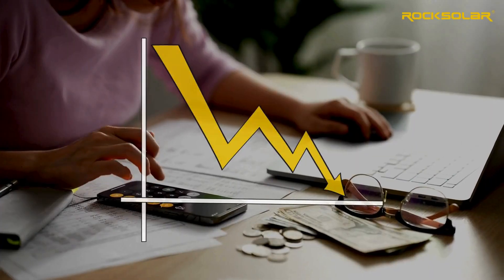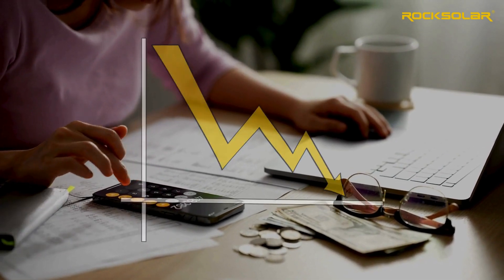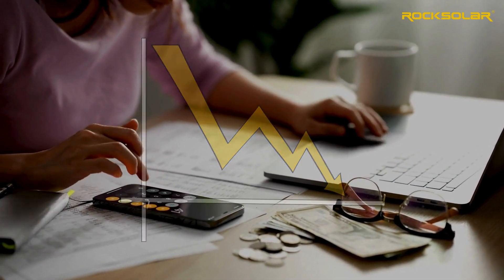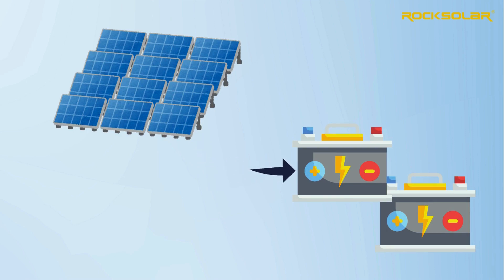Though the initial cost is higher, the long life and minimal maintenance of lithium iron phosphate batteries means significant savings over time. Enjoy up to 98% charging efficiency, ensuring more of your solar energy powers your home, not your energy bills.